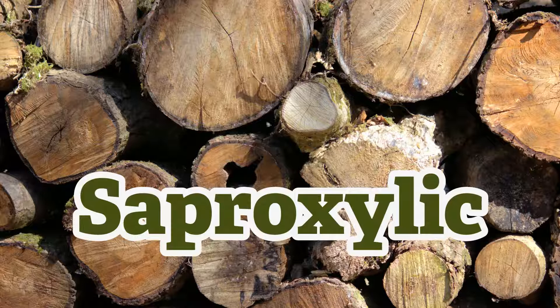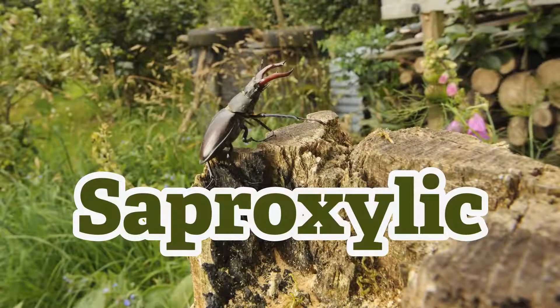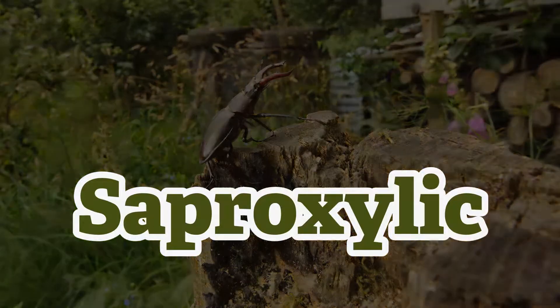Saproxylic. This refers to invertebrates that depend for some or all of their life cycle on dead or decaying wood. Good examples include stag beetles and noble chafer beetles.